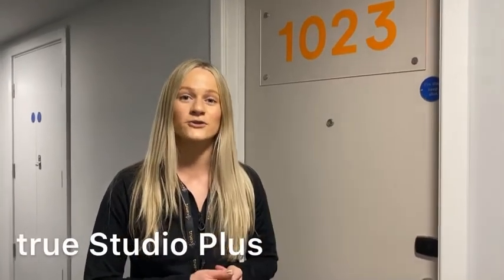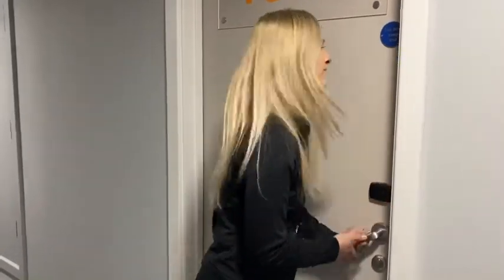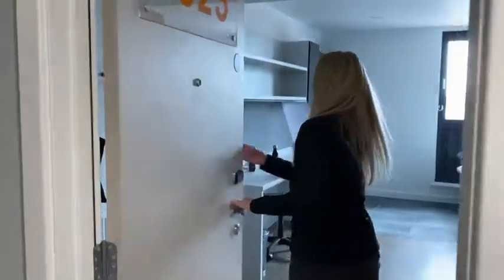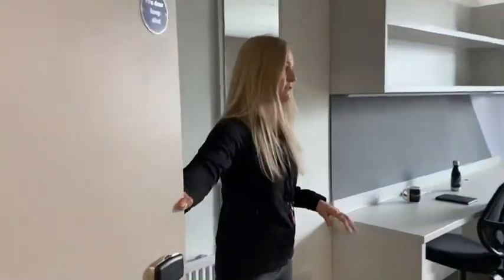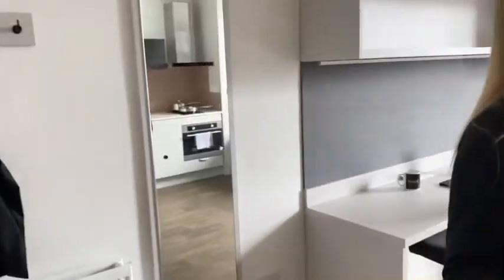We're now at our True Birmingham property and I'm going to show you what our True Studio Plus looks like, so come on in. When you come into the room space, you will notice straight away how big and spacious it is. These rooms are on average 4.5 square meters bigger than our normal True Studios, which means they're great for dual occupancy, which we charge at no extra cost.